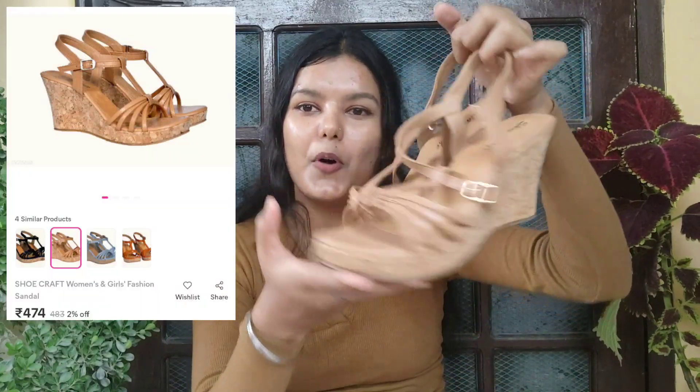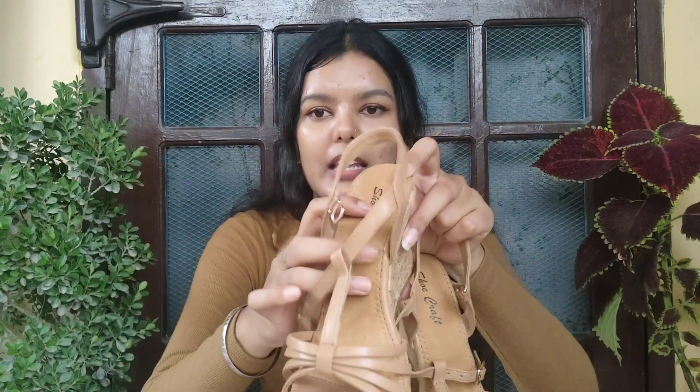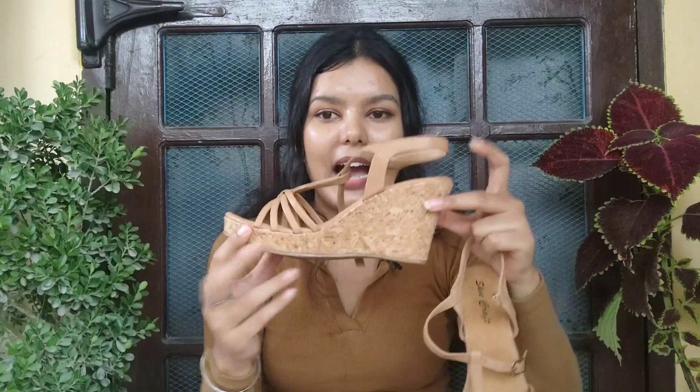Moving on to the next product — I have these beautiful wedges, see they look very beautiful. You will get different color options like blue, black, and nude with peach. I picked the nude because it looks very good. I don't usually go for wedges, but I thought I'd try them — it was around 450 rupees. This is how the front looks and this is how the back looks. If you are not a heel kind of person, you can try these — they are very lightweight and have very good cushioning so you don't feel like you're wearing anything heavy.